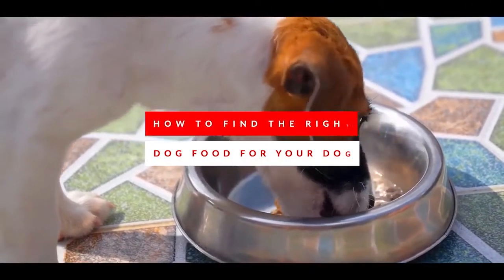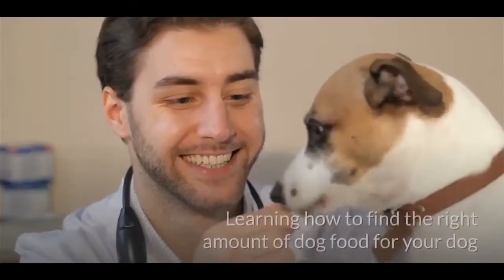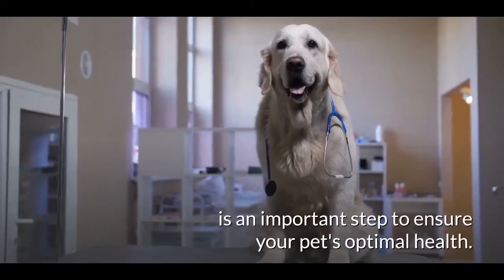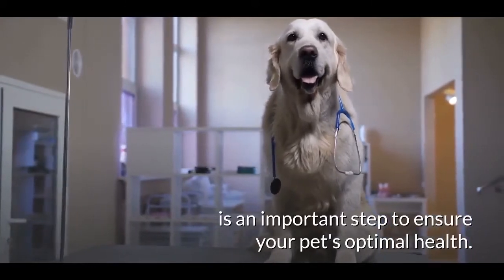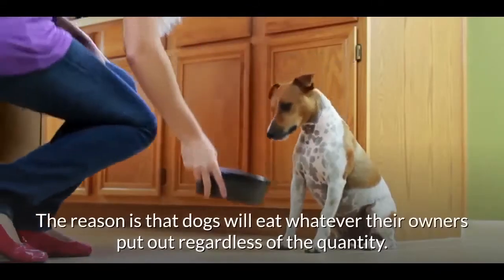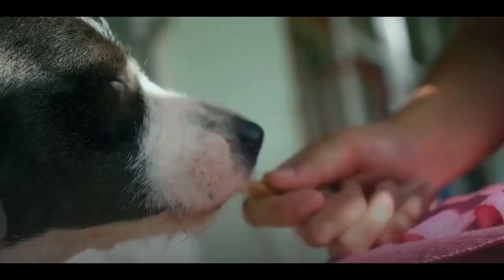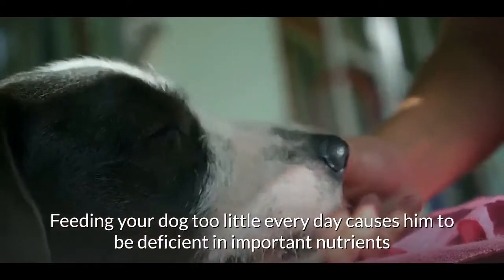Learning how to find the right amount of dog food for your dog is an important step to ensure your pet's optimal health. The reason is that dogs will eat whatever their owners put out, regardless of the quantity.